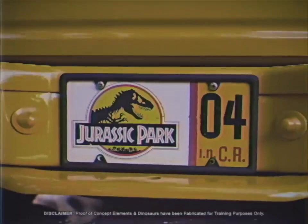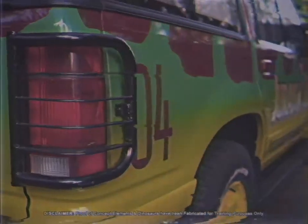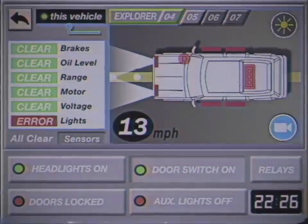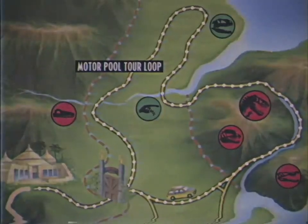Be sure the license plate and mirror tag match the number painted on the rear flank of your vehicle before each tour deployment. This detail allows the real-time tracking of vehicles in operation around the paddocks and back to the visitor center.